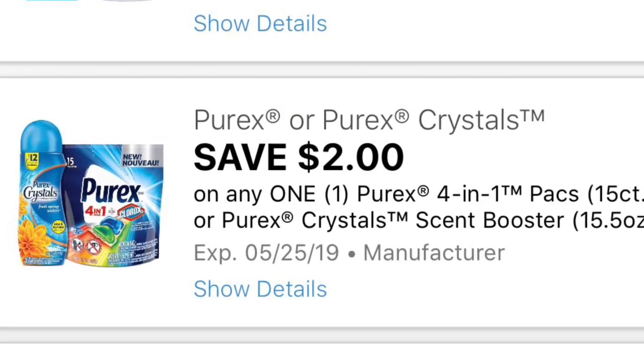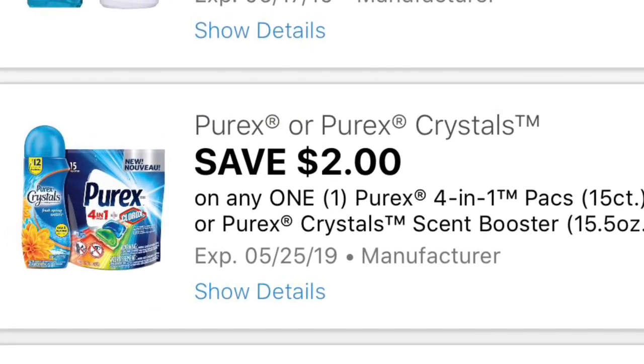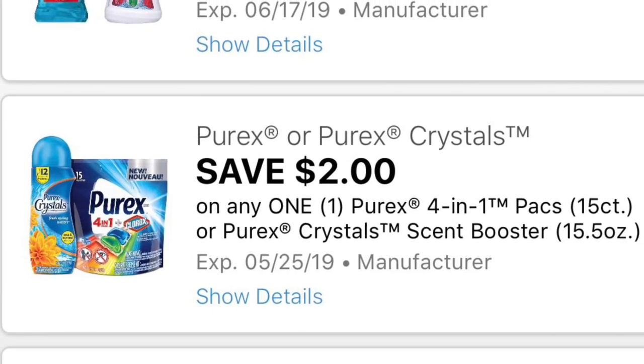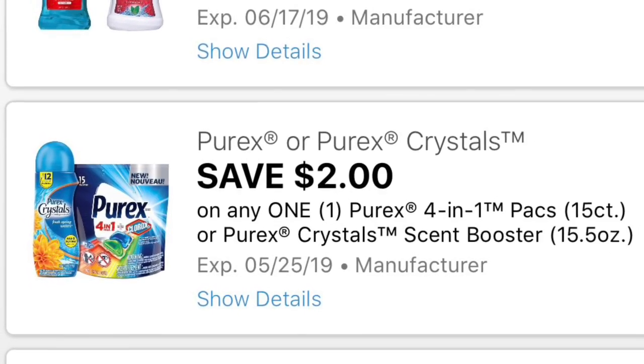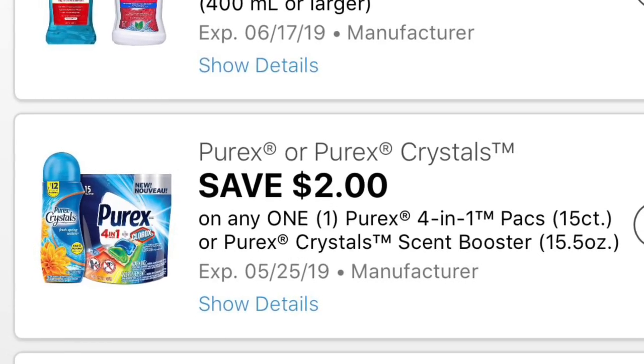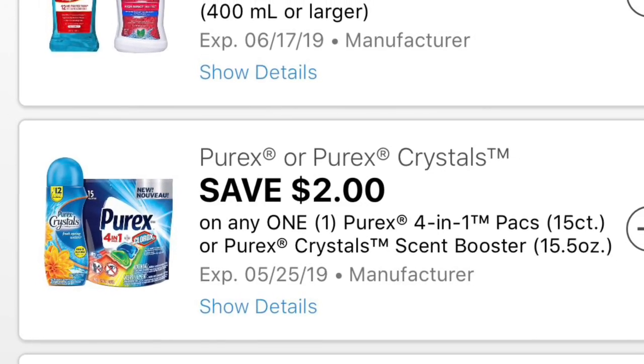We also got a two dollar off on any one Purex or the four-in-one packs, and those have to be the 15-count. Or the Purex Crystals — that has to be the scent booster, 15.5 ounces.